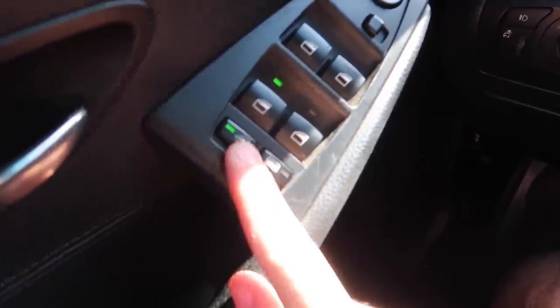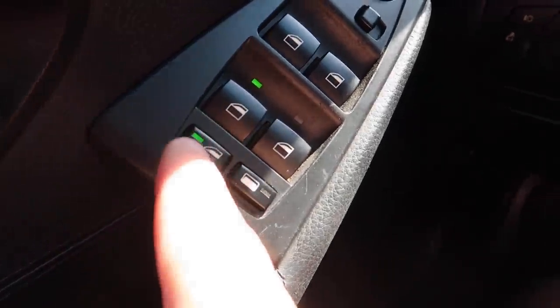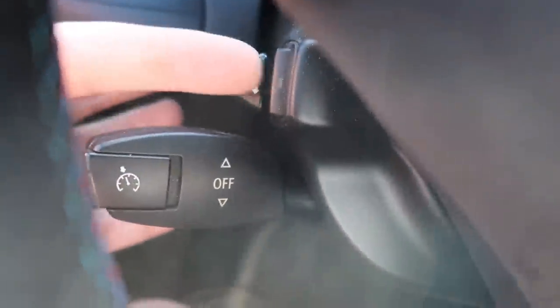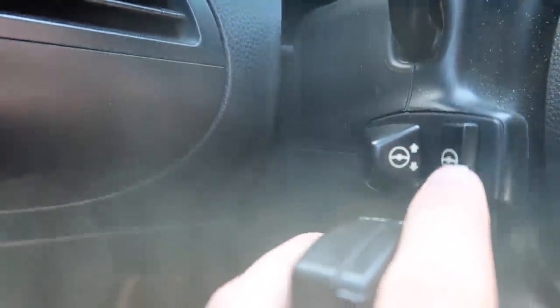This feature should obviously be in all cars. Also, I just found while making this video that this car came with a heated steering wheel. The button isn't on the steering wheel or in the obvious spot — it's literally hidden right back here behind the wheel. If you look from the front angle, you can't even see it. You would never know until you actually look back there.